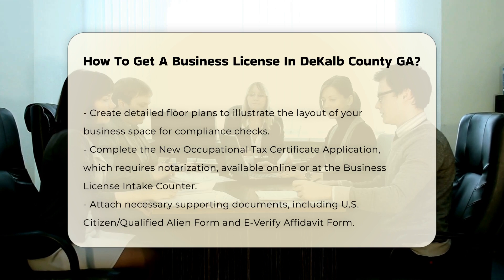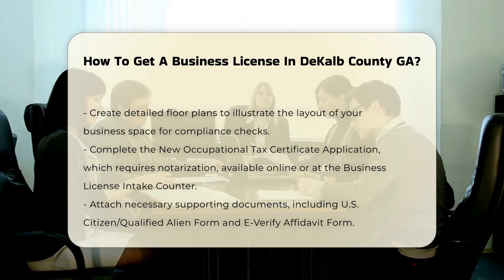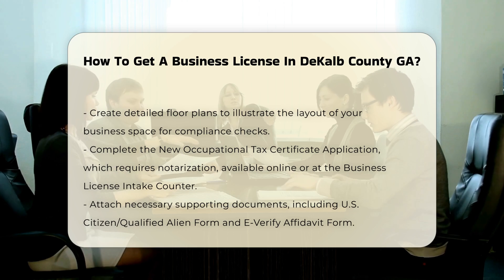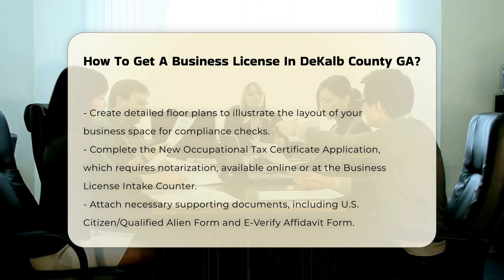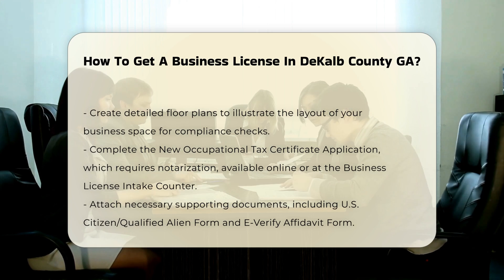Filling out the application. Fill out the new occupational tax certificate application, which must be notarized. This application can be obtained from the DeKalb County website or in person at the business license intake counter.